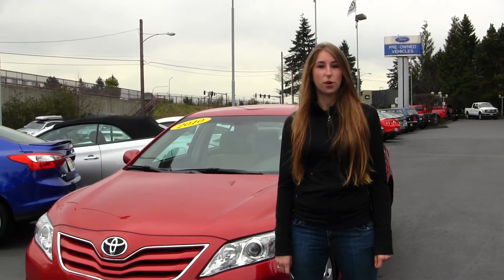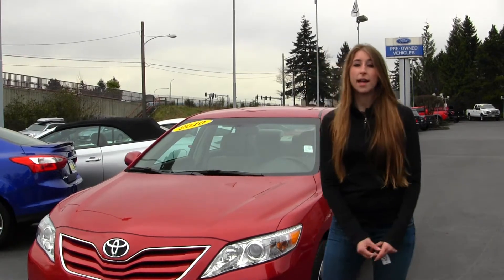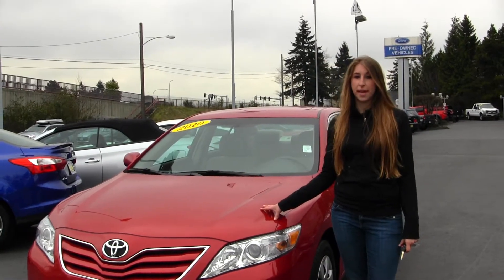Hi, this is Chelsea. Today I'm at Titus Wolf Ford located in Tacoma off I-5 on the 38th Street exit. And today we're looking at this deep red 2010 Toyota Camry LE.